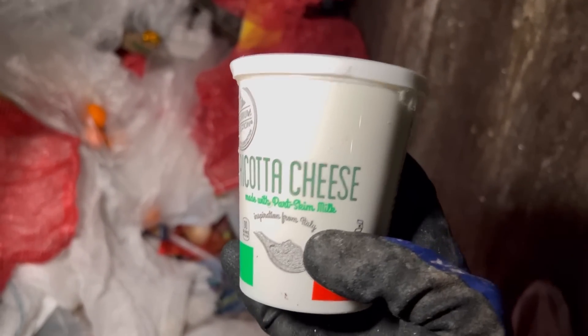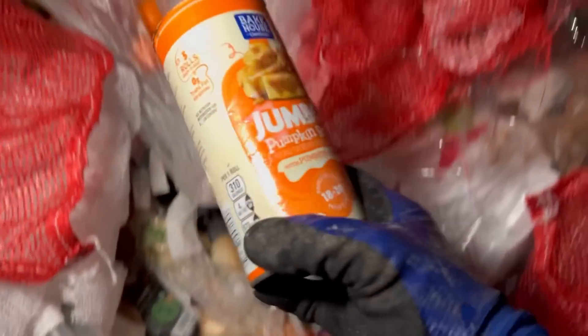Look at this — got some ricotta cheese, nice, we can make some lasagna with that. Not even opened! Oh, bagels — cinnamon raisin! We're taking those. What we got here? Jumbo pumpkin rolls!